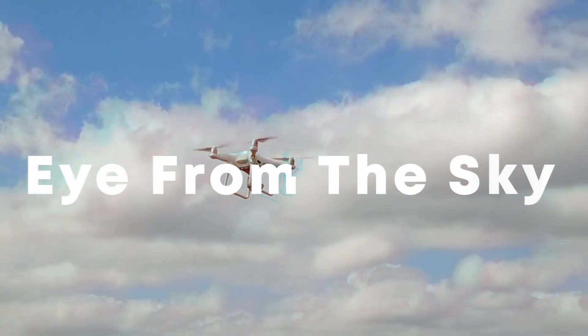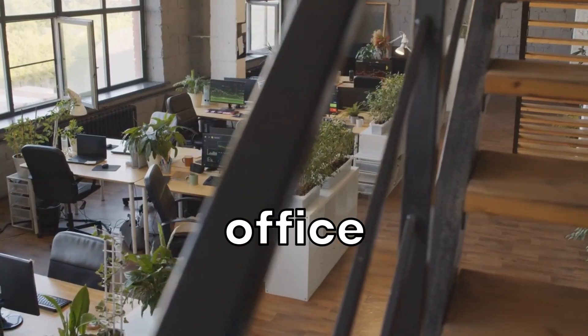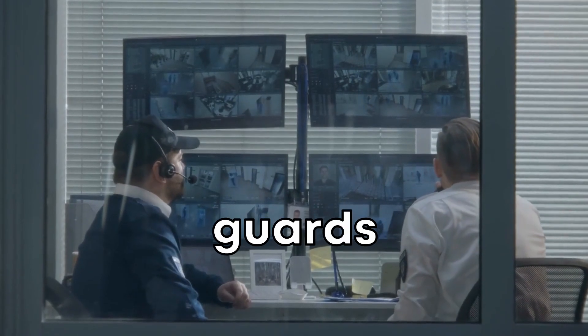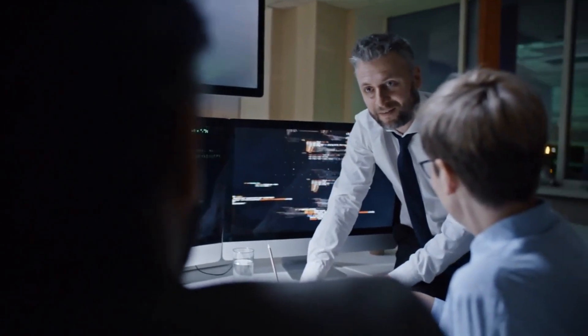Eye from the sky. Beyond just digital spying, drones have eyes — well, cameras. They can peek into office spaces from high above. They might catch sight of a confidential document on a desk or watch when security guards take their breaks. This kind of info is pure gold for someone planning a physical break-in.